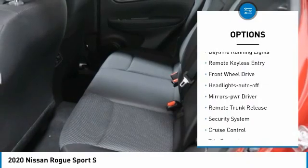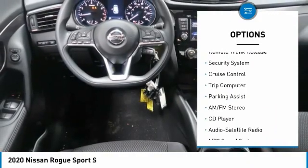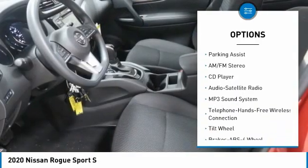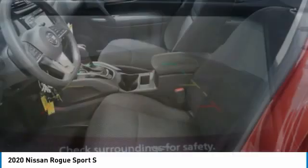Traction control, daytime running lights, remote keyless entry, FWD, headlights auto-off, mirror memory, remote trunk release, security system, cruise control, trip computer.